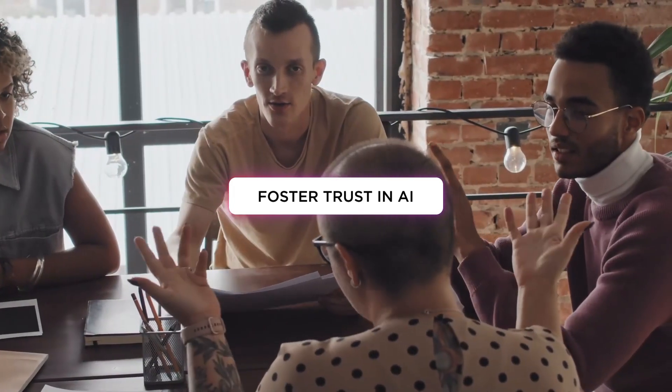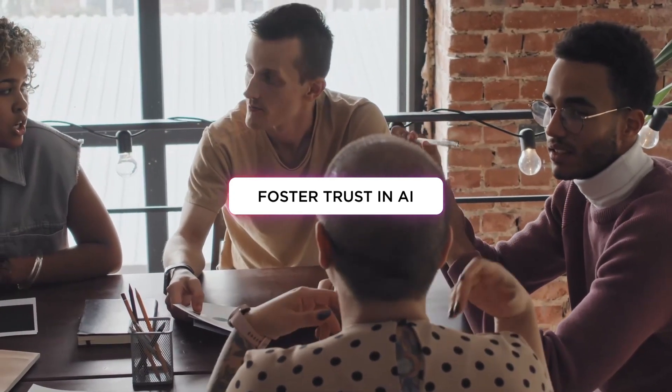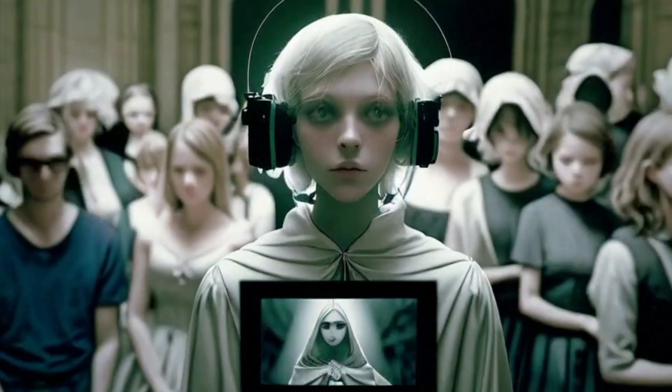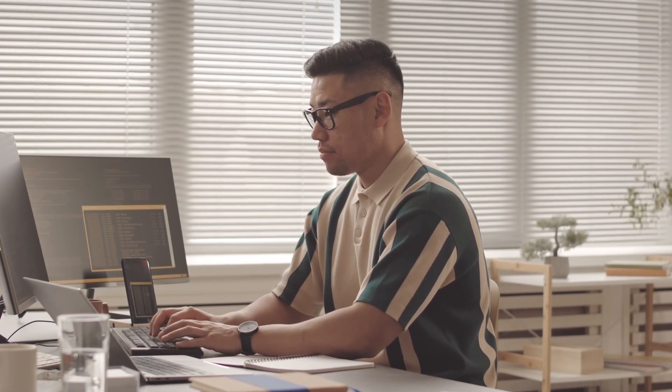And of course, foster trust. Communicate your policy with your stakeholders and customers to make sure they know how and when you're using AI, and understand that behind every robot assistant, there are real people who continue bringing value.